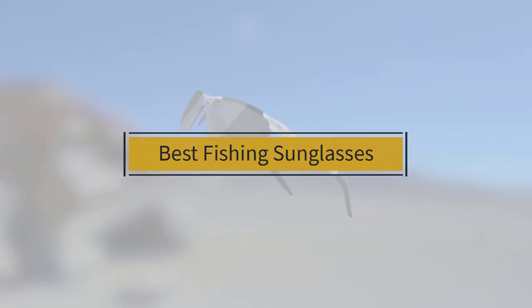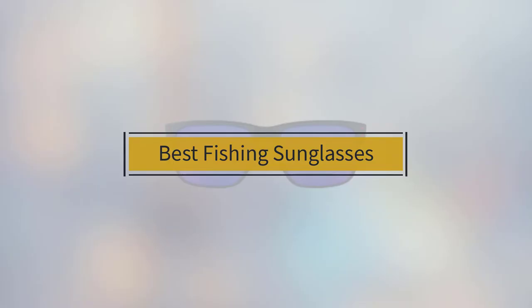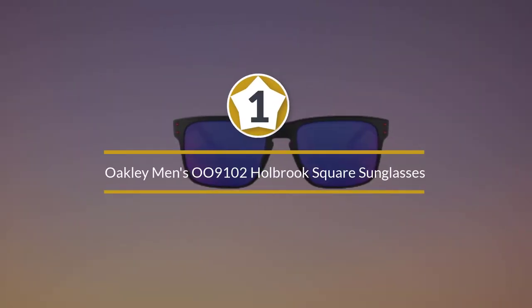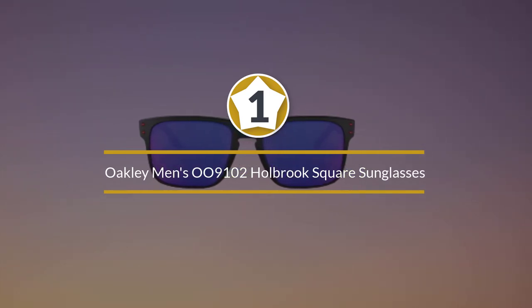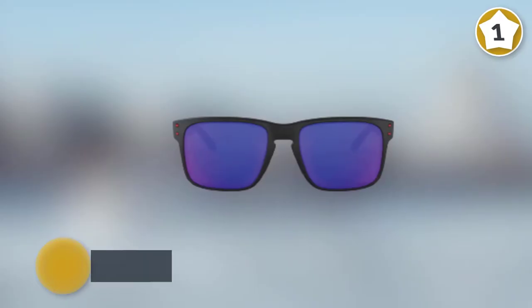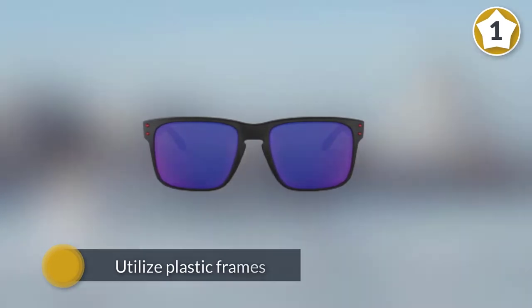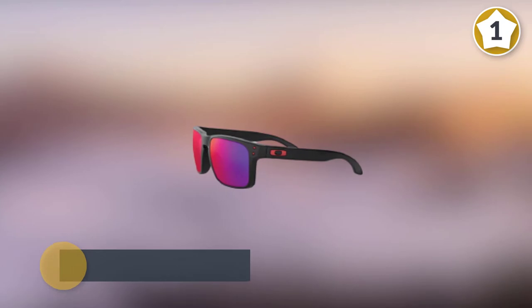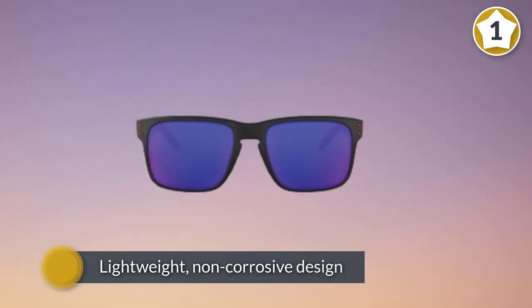If you are looking for the best fishing sunglasses, here is a collection you have got to see. Number one, most popular: Oakley Men's 009102 Holbrook Square Sunglasses. These are more boardwalk than fishing pier, with a mix of color and style. Unlike most other fishing sunglasses, the Holbrook pros utilize plastic frames for a lightweight, non-corrosive design.